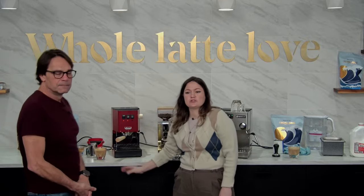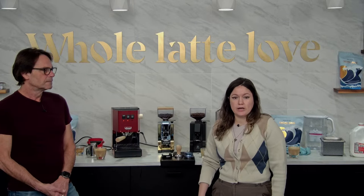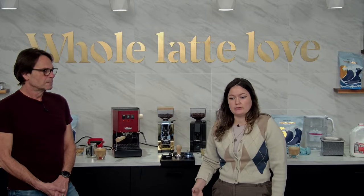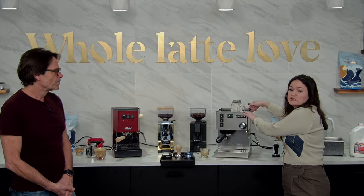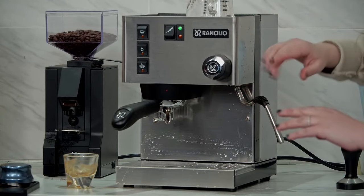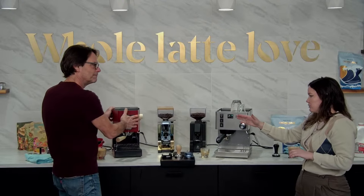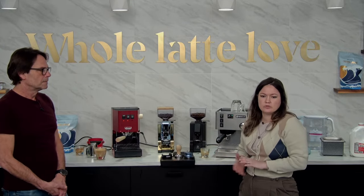Ben asks: does the Silvia look bigger because it has a larger capacity? Yes — it has a larger boiler. The water reservoirs are almost identical: Silvia has 74 fluid ounces, the Classic has 72 fluid ounces. But the Classic has a 3-ounce boiler and the Silvia has a 12 fluid ounce boiler. The Silvia also weighs 30 pounds versus the Gaggia Classic Evo Pro at about 20 pounds, making the Gaggia more ideal for smaller kitchens.